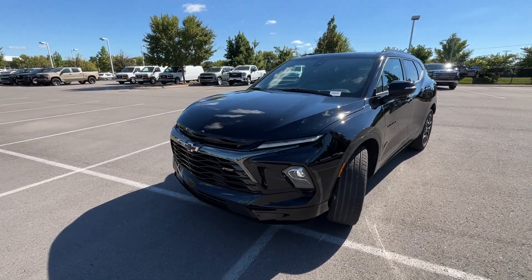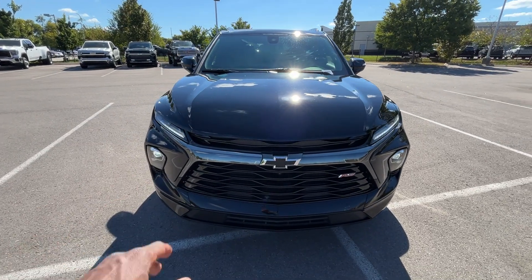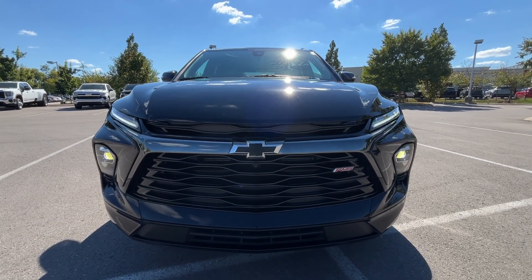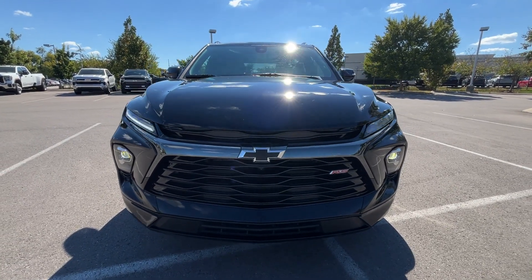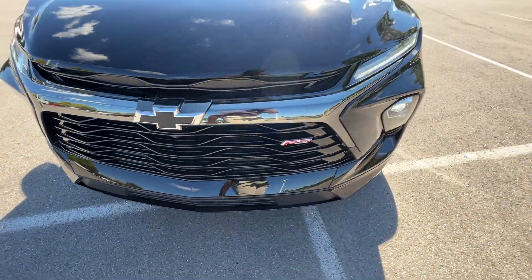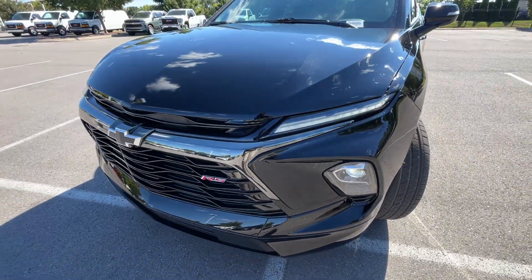Going around to the front, you can see where the body lines on the grille have just been slightly refreshed, and we have those LED daytime running lights along with the LED headlamps. I just really love how they made this nice and big here and how they got all that to match — it looks really slick.